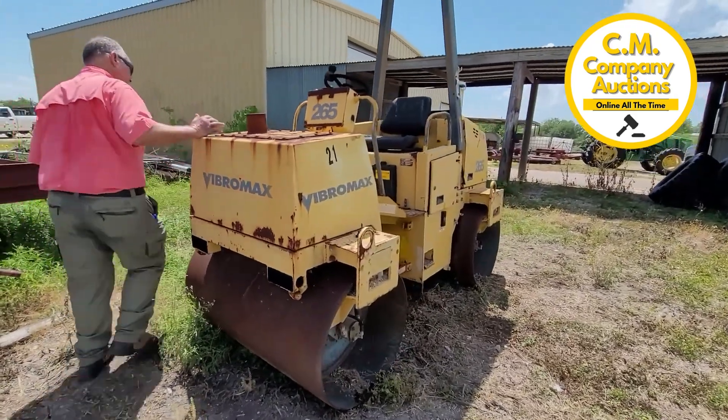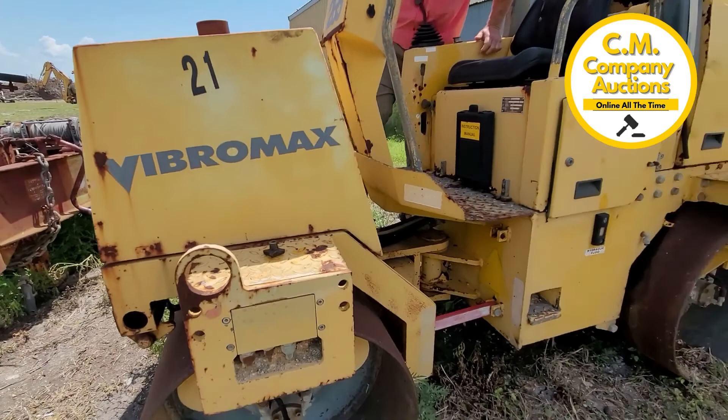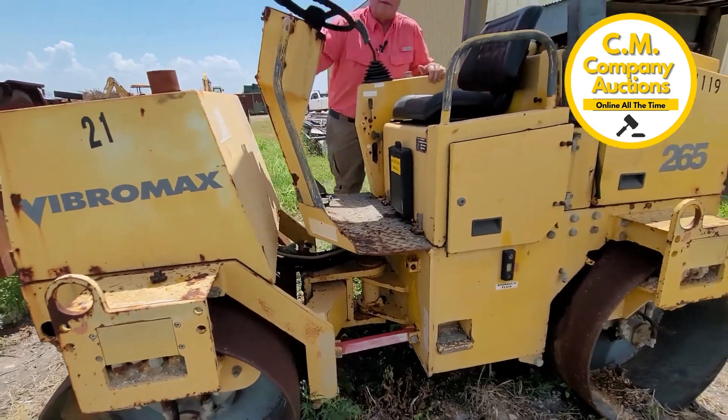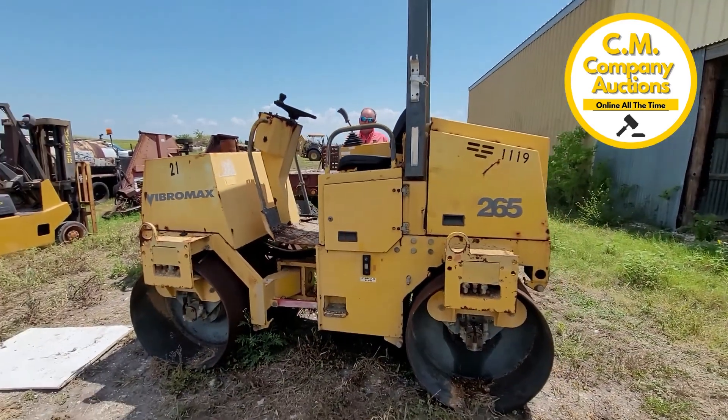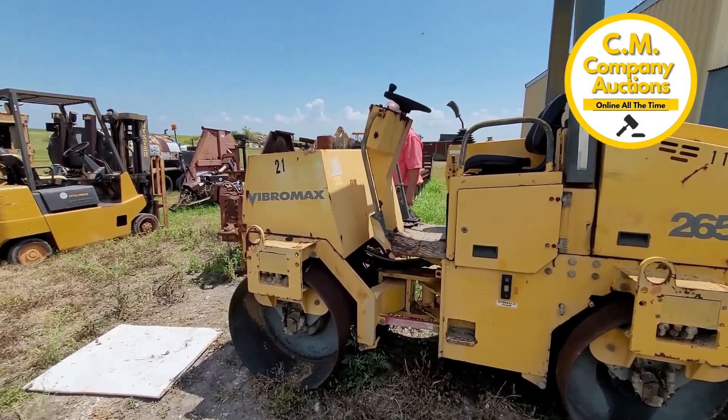This machine is showing 874 hours. It does have some surface rust, but start trying to check it out online at cmoxys.com.